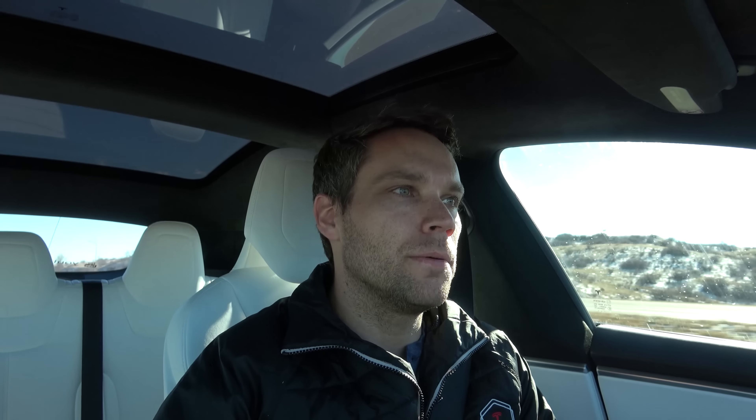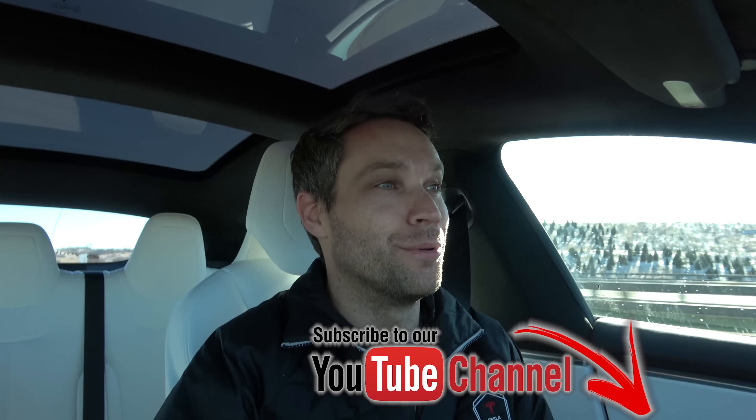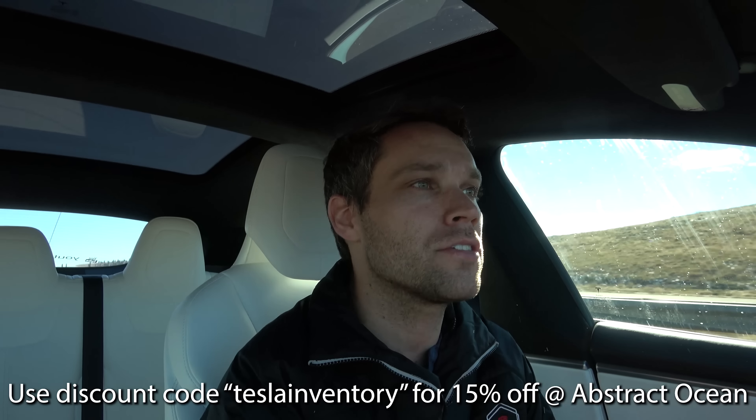Unfortunately we couldn't play around with it as long as we'd hoped because of the front left tire — if you saw Wednesday's video, that's what that was about. We kind of tore it up a little bit, probably from some of the spins from taking corners a little too hard. I'm super excited to see the future of track mode — I'll be doing some track and racing classes to get more familiar with it. I have a very special announcement coming on Monday, so be sure to tune in. Huge thanks to Abstract Ocean for helping sponsor the channel.